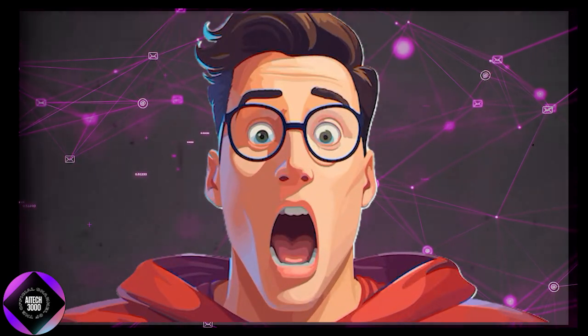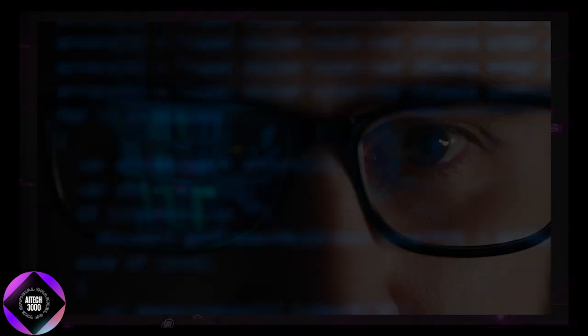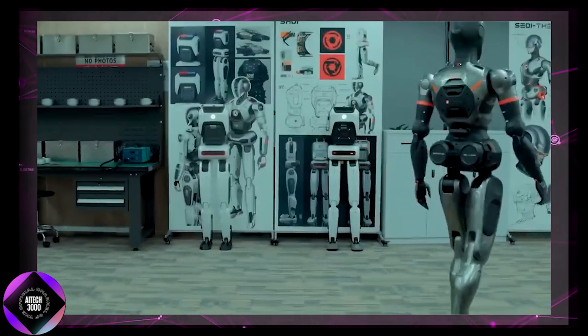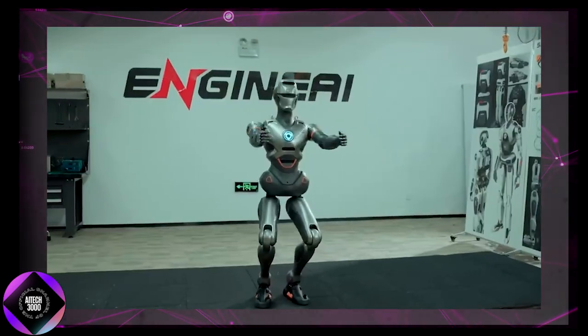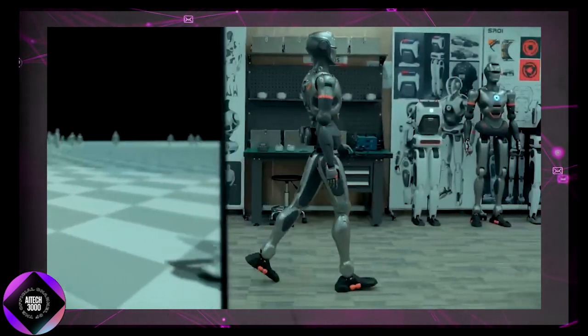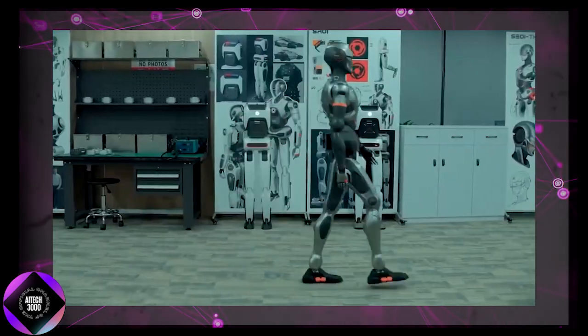How does it achieve this? The SE-01 uses what Engine AI calls an end-to-end neural network solution. Instead of relying on pre-programmed movements, SE-01 learns to walk through a blend of reinforcement and imitation learning, resulting in smooth, energy-efficient strides that look authentically human. This breakthrough addresses one of the biggest challenges in humanoid robotics: creating a natural gait.